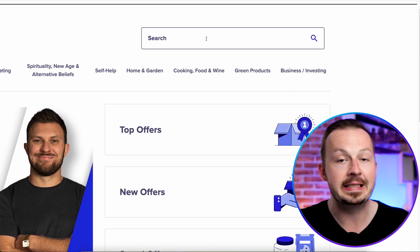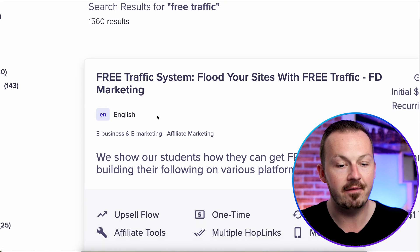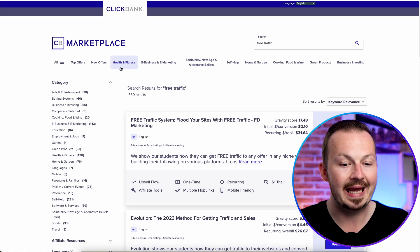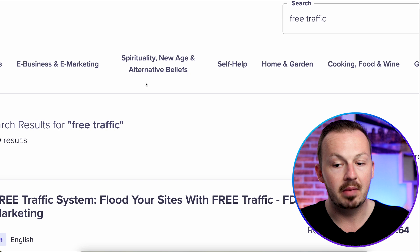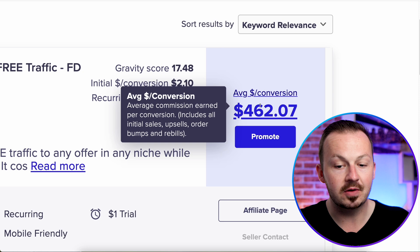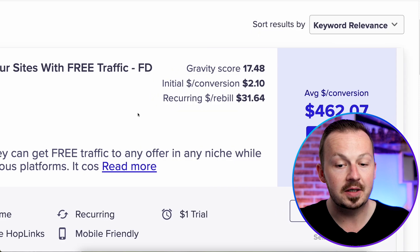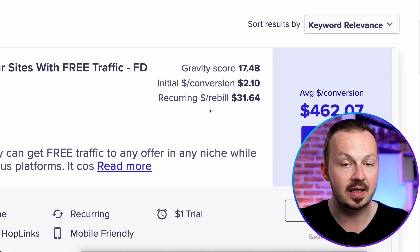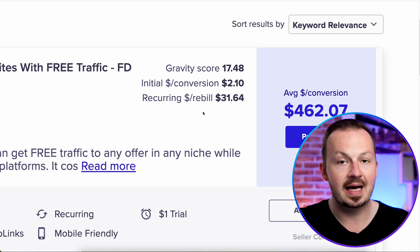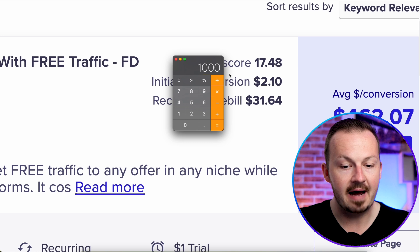In the search bar, type 'free traffic' and hit search. The very first affiliate offer that comes up is called 'Free Traffic System — Flood Your Sites with Free Traffic.' You can use this method promoting any affiliate offer, but the reason I recommend this specific offer is that the average conversion is $462. The initial conversion is $2.10 and the recurring rebill amount is $31.60, so you'll be making $31.60 every single month repeatedly from just one sale.